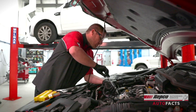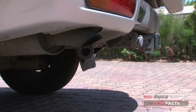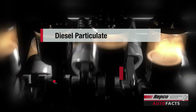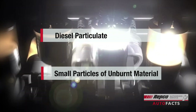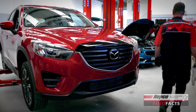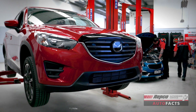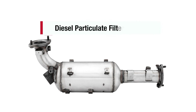Diesel engines are cleaner and more efficient than ever before, but they still generate some soot or diesel particulate. This is small particles of unburnt material and is a normal by-product of the combustion that occurs in your engine. To ensure that modern diesel vehicles comply with strict exhaust guidelines, engineers came up with a device to capture this material known as a Diesel Particulate Filter, and this is now standard on most diesel vehicles.